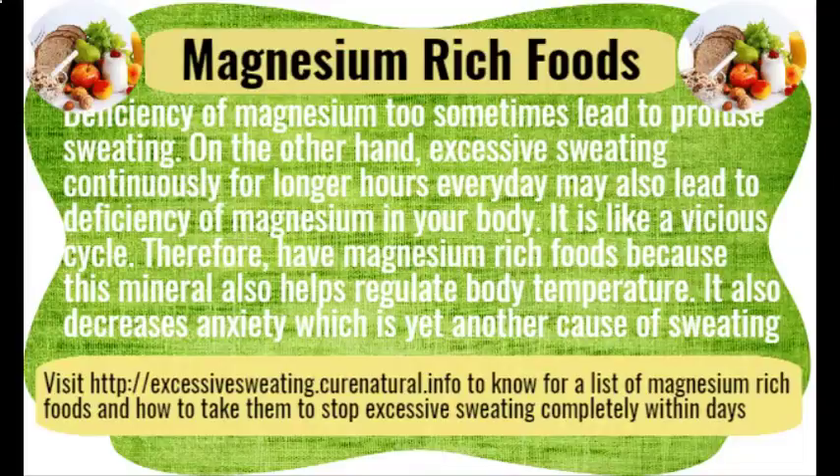Magnesium-rich foods. Deficiency of magnesium can sometimes lead to profuse sweating. On the other hand, excessive sweating continuously for longer hours every day may also lead to deficiency of magnesium in your body — it is like a vicious cycle. Therefore, have magnesium-rich foods, as this mineral helps regulate body temperature. It also decreases anxiety, which is yet another cause of sweating.